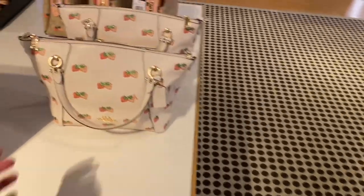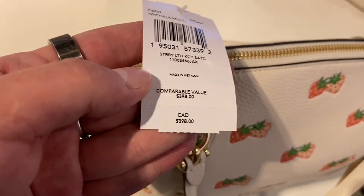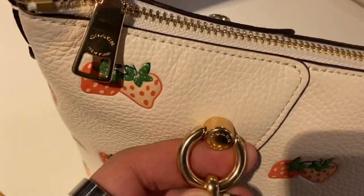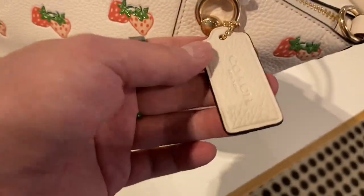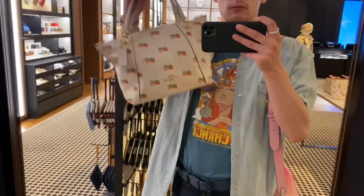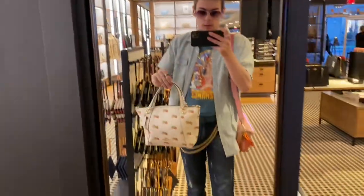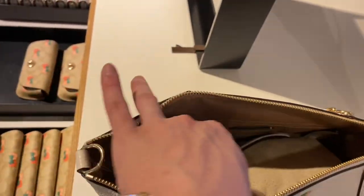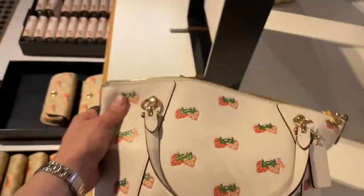And then we got another tote bag — 50% off. This isn't the Gallery; this might be the City Tote, I can't remember — they have so many tote bags, please don't crucify me. But it's so cute, so adorable. My roommate and I were literally gushing over this — we were like, this is just so adorable. Sadly the print wasn't on the strap, but like it's not retail so you can't complain. It's really adorable for what it is.